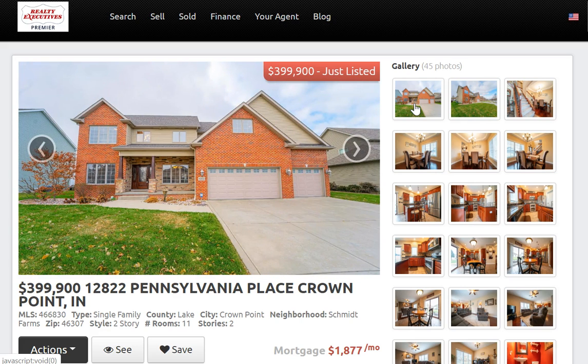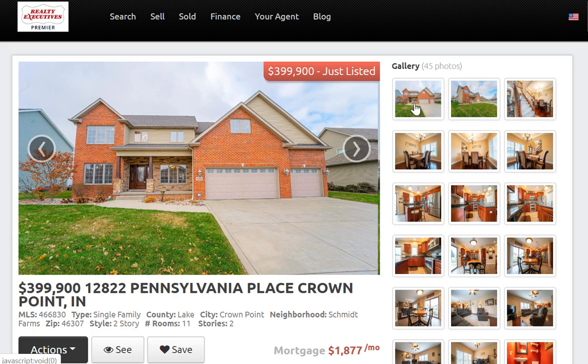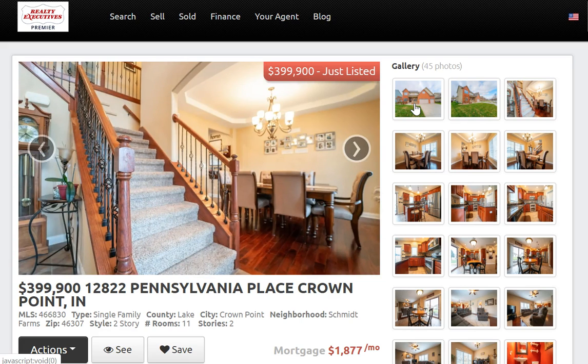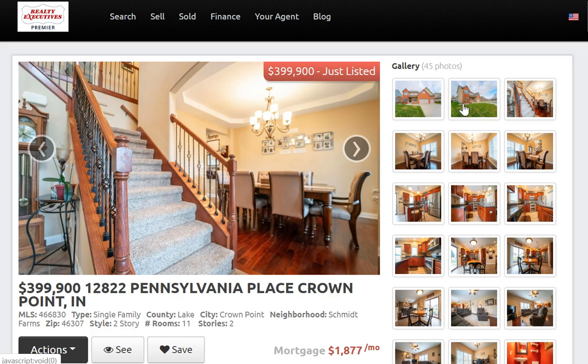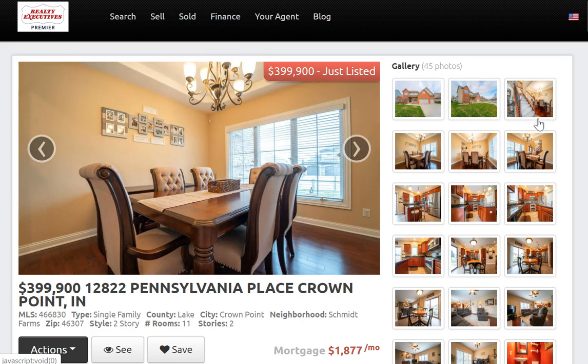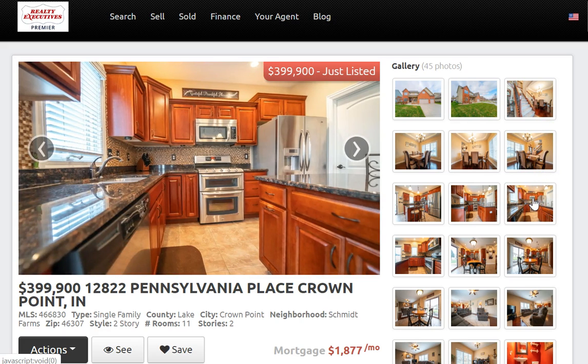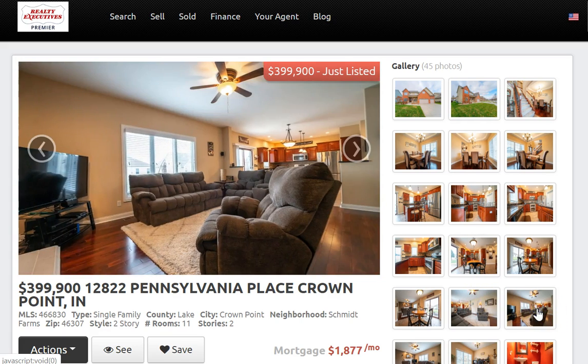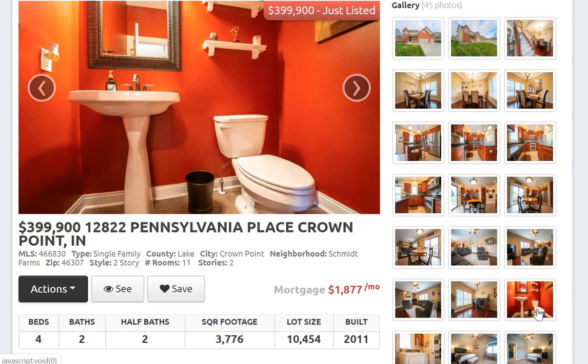The first one is located at 12822 Pennsylvania Place in Crown Point, in the Schmidt Farms neighborhood. This is an absolutely fabulous home — just about 3,800 square feet, two-story, three-car attached garage, four bedrooms, four baths with a finished basement. Extremely well-maintained, stainless steel appliances included. All you have to do is move right into this property.